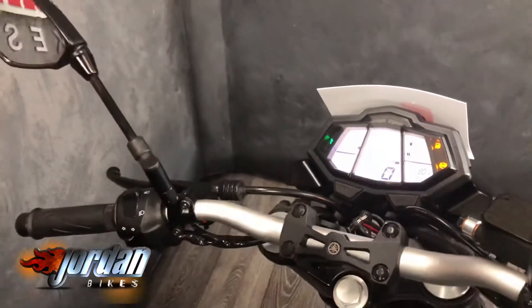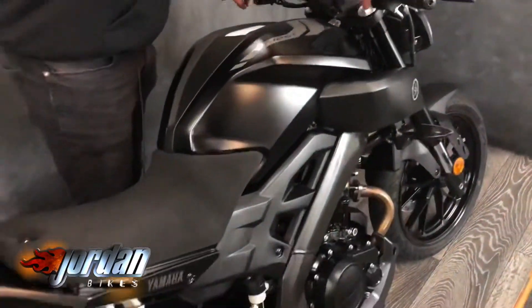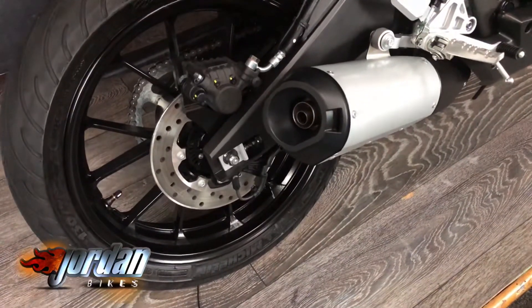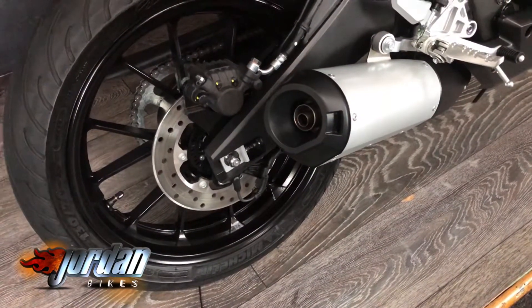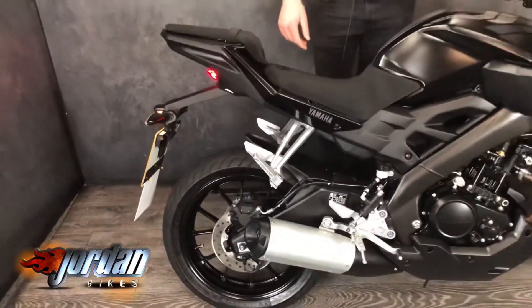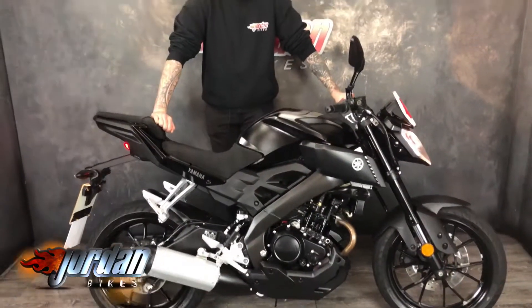So if you're 17 on L plates, or you just want a cheap little commuter, grab yourself this one. We'll give it a quick start up for you — there you go. All I can say is if you want it, get down to Jordan Bikes and get it bought. It won't last long at all — thank you very much, see you soon.